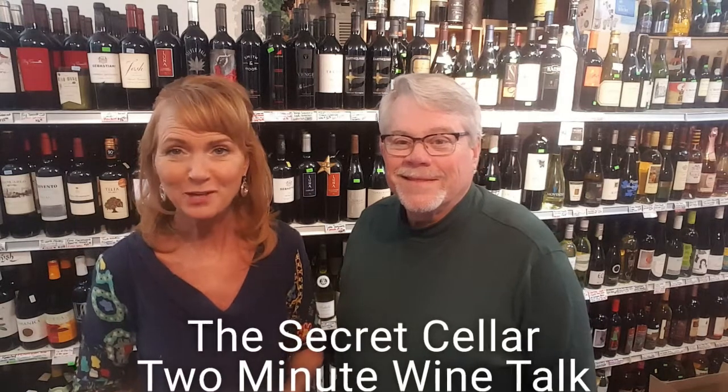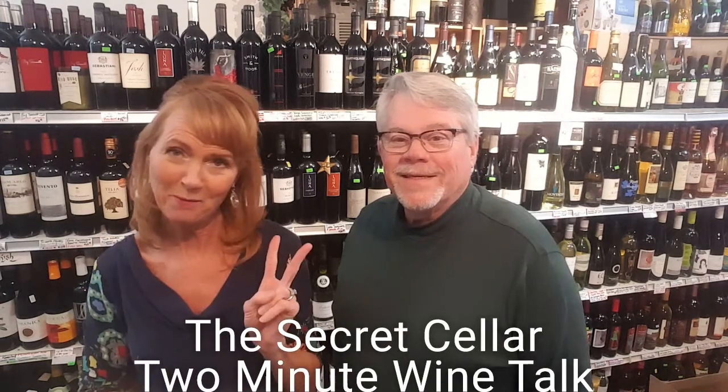Hi, I'm Lauren with the Secret Cellar Wine Shop and welcome to 2 Minute Wine Talk. Today we have something extra special here at the Secret Cellar, with a guest joining me on my 2 Minute Wine Talk, Ron Fielder. He's one of my favorite wine drinking friends, and we have enjoyed tasting some very delicious wines together over the years.